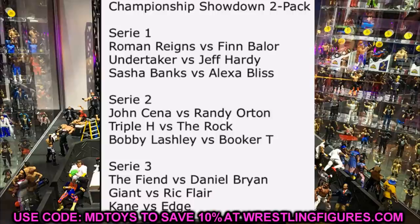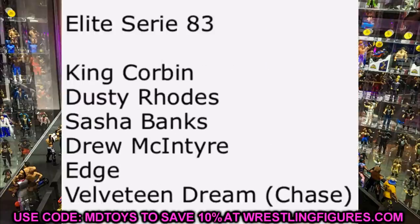Elite Series 83 is confirmed: King Corbin, Dusty Rhodes, Sasha Banks, Drew McIntyre, Edge, and Velveteen Dream as the chase figure. Sasha Banks is probably the cancelled Ringside exclusive figure. Drew McIntyre will likely be his Royal Rumble or updated gear with knives on the sides instead of the crosses from previous figures. Edge could be the Backlash 'Greatest Wrestling Match Ever' attire, or his WrestleMania figure — since the Royal Rumble return version is coming in the Ultimate Edition.